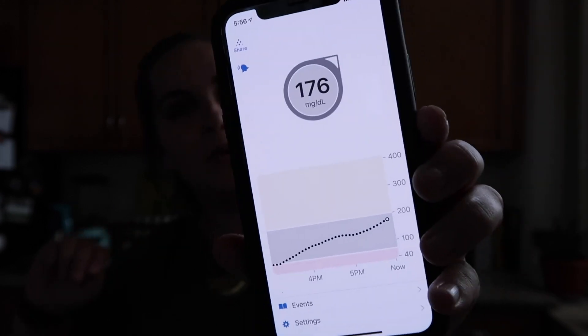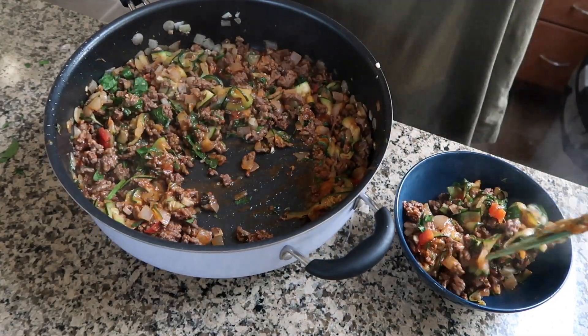My blood sugar is 176 — for some reason I'm going up. I took insulin about 25 to 30 minutes ago, so hopefully it kicks in soon and I come back down. I'm going to use a little bowl to serve this — usually I eat about half and save the rest for lunch the next day.